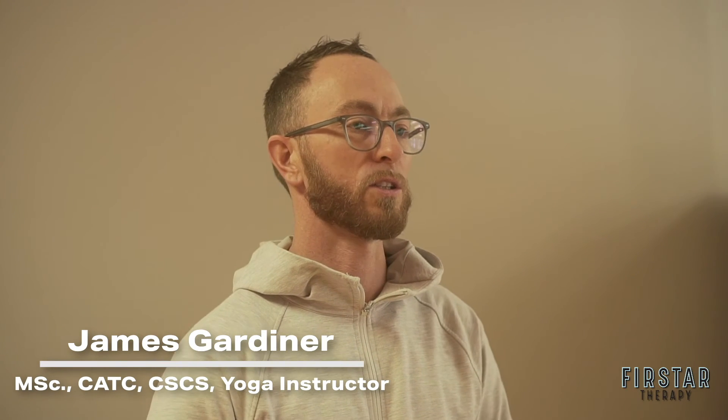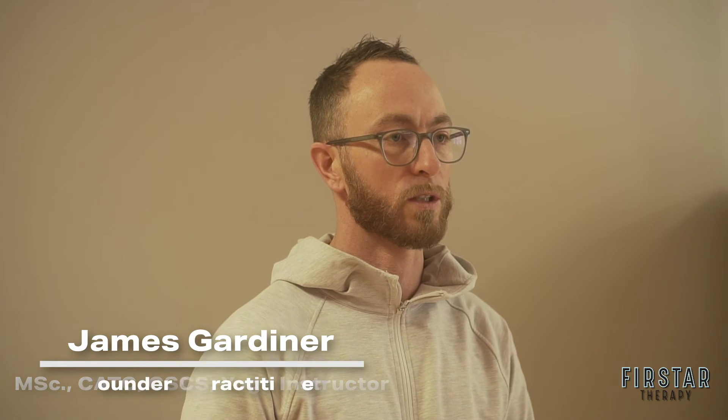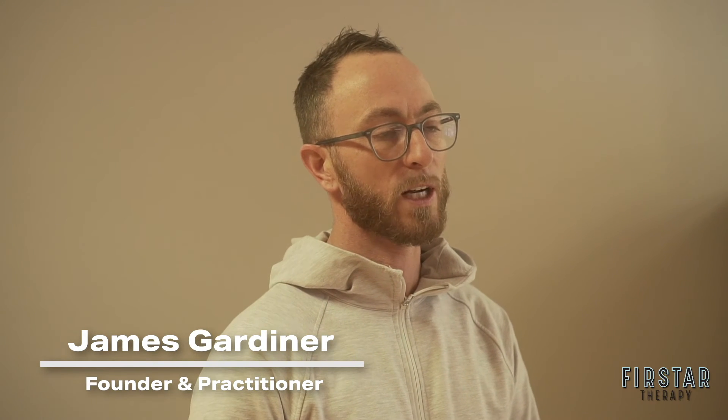My name is James Gardner. I'm a certified athletic therapist, certified strength and conditioning specialist, and hatha yoga instructor. I am FRC certified, and that's where all the learning and understanding of CARS comes from — Dr. Andreas Bina and his team at Functional Range Conditioning — great work that we're going to layer and use as a base foundation for all of those other pieces.